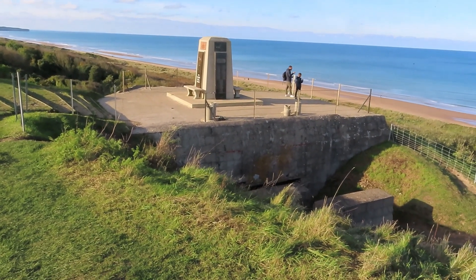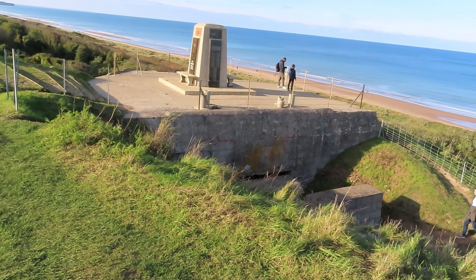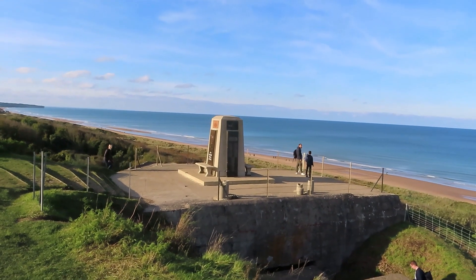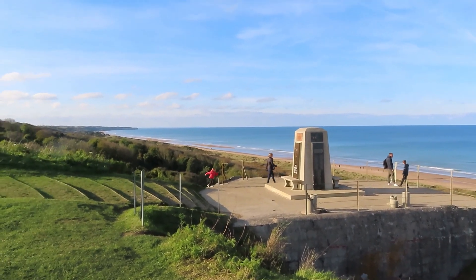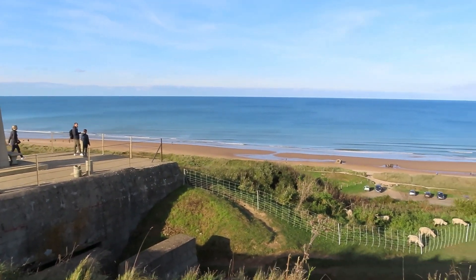That is WN 62 right there, the bunker. Another memorial on top is for the 5th Engineer Special Brigade. Look at that beach — the tide is pretty high right now.